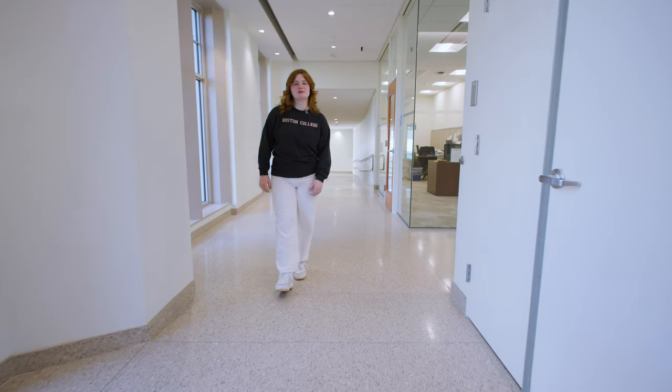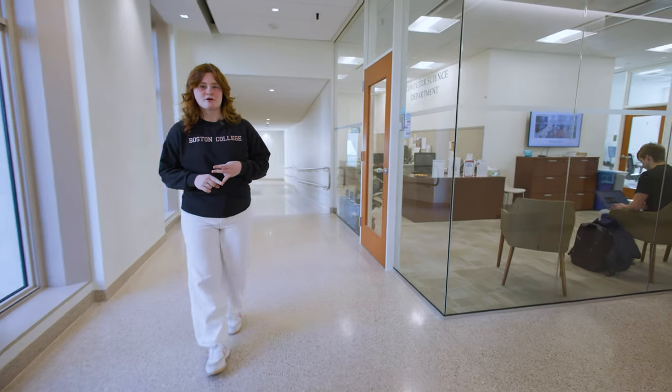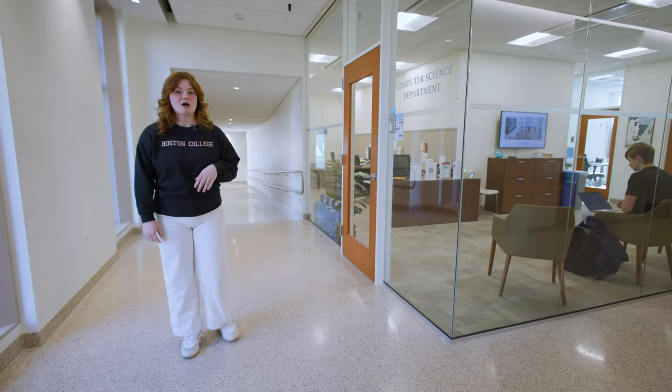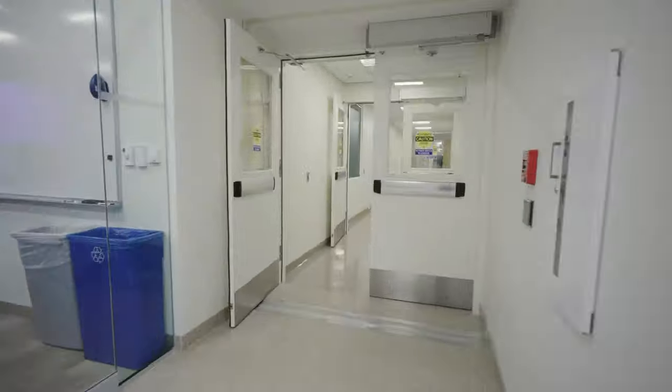At the end of this hallway is the Computer Science Department. This program offers major, minor, and introductory core courses that all students can take. There's also a bridge connecting 245 Beacon Street with Higgins Hall, which is home to the Physics and Biology departments.